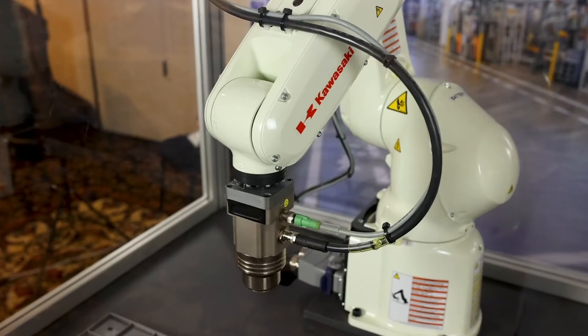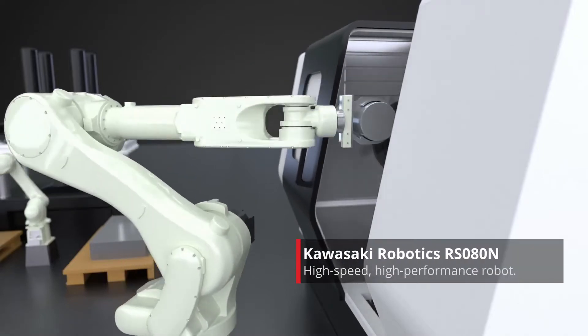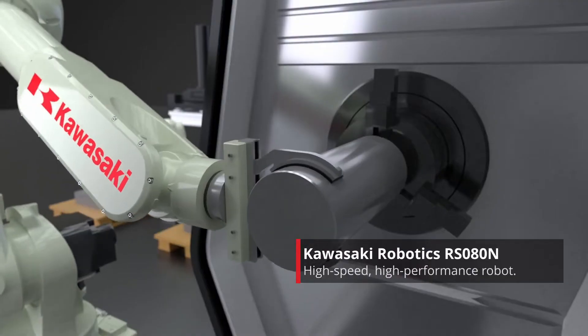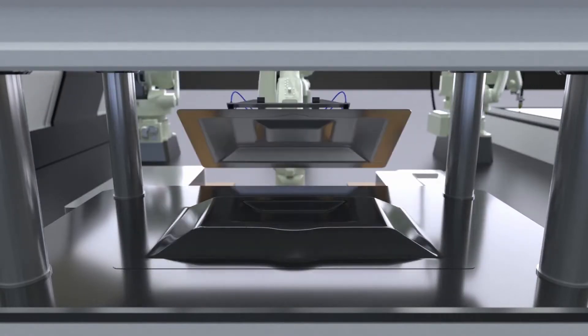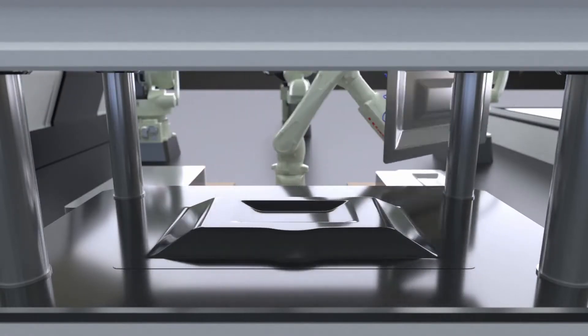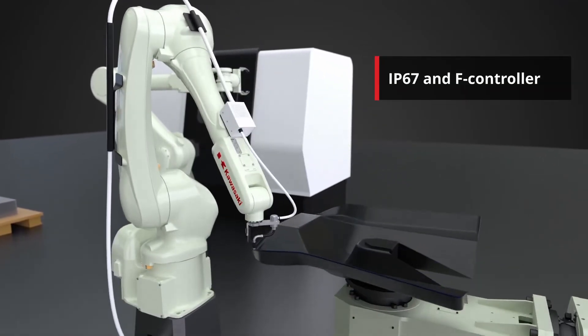Here today I want to show our Kawasaki R-Series demo. Kawasaki manufactures industrial robots for nearly every industry and application for manufacturing. The R-Series is perfect for small to medium payload applications such as assembly, machine tending, material handling, and so many more.